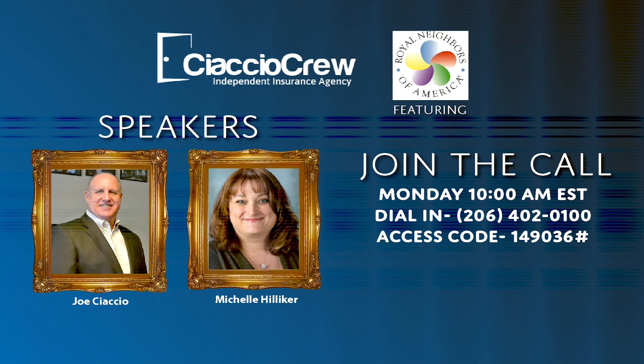Good morning to everybody. I just wanted to talk about our JET products. We do have a JET term and JET whole life, as Joe mentioned. Our JET term is $15,000, $20,000, and $30,000 a year, and our minimum for JET term is $50,000. Our JET whole life has lifetime pay and $20-pay options. We do have that for youth, for face amounts of $10,000 to $49,000, and our minimum for JET whole life is $25,000.